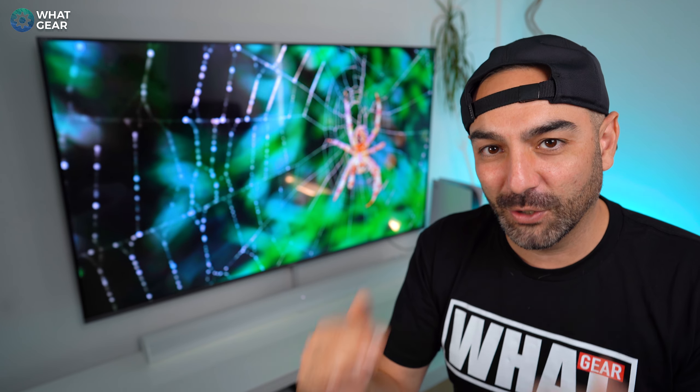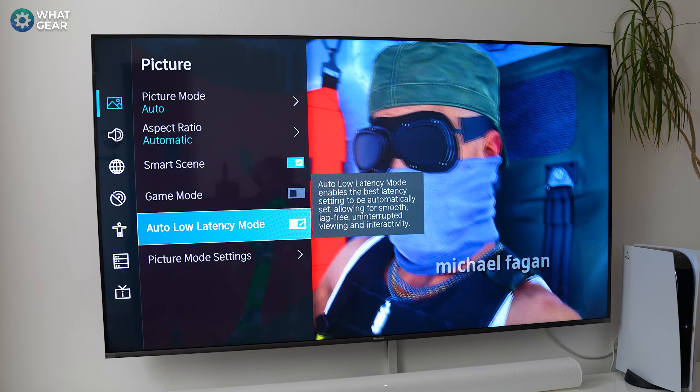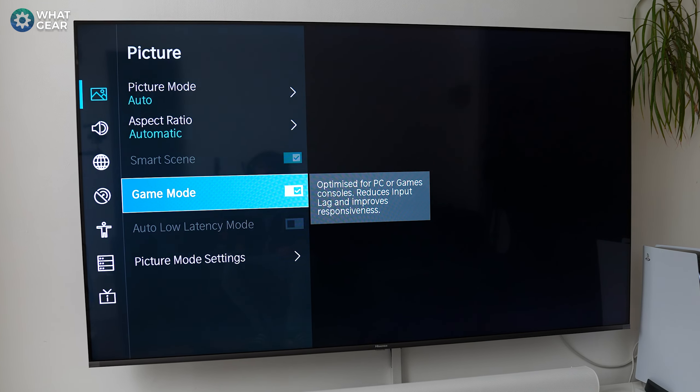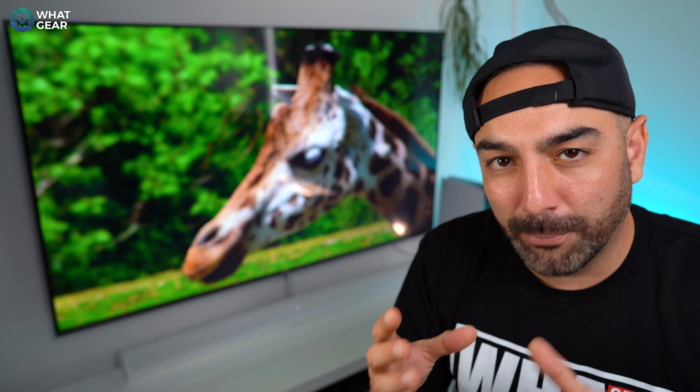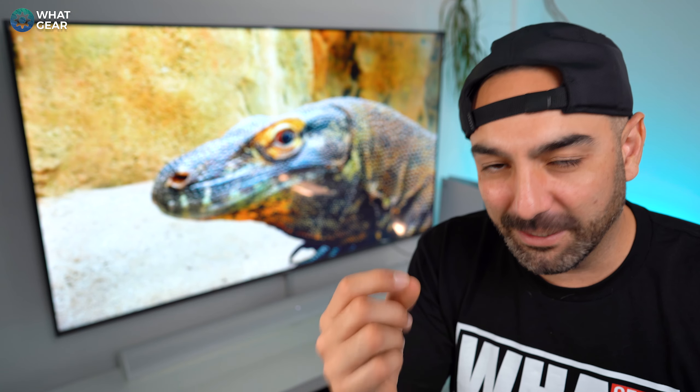This TV supports a variable refresh rate and automatic low latency mode, and it has a gaming mode. The gaming mode can reduce input lag down to under 20 milliseconds, which is very good for a TV. Minimizing input lag is all-important when it comes to gaming because it doesn't matter how fast your reflexes are — if you have bad input lag, you're at a disadvantage.